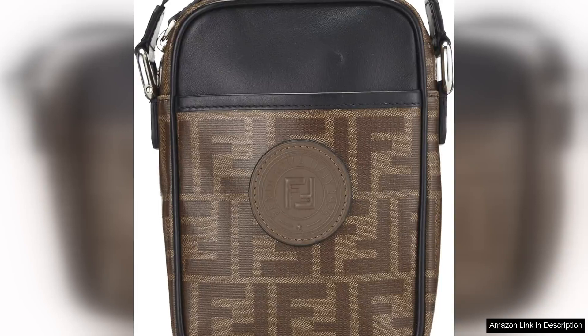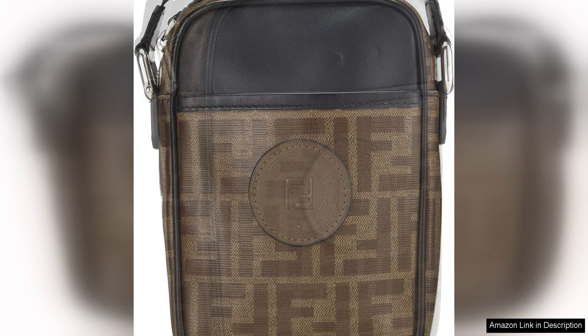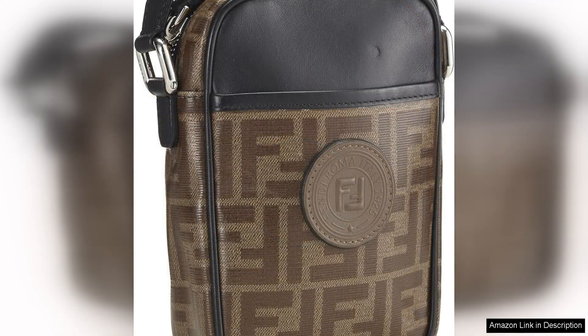The bag features a sleek and compact design, perfect for carrying your essentials while on the go. The adjustable crossbody strap allows for easy and comfortable wear, making it the ideal choice for everyday use. The black leather trim adds a touch of luxury to the bag, while the gold tone hardware complements the classic Fendi aesthetic.